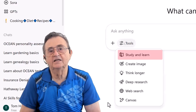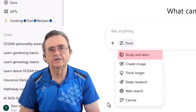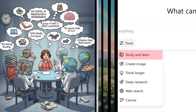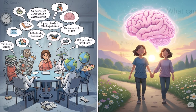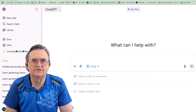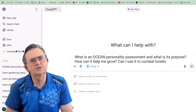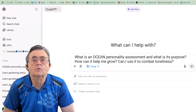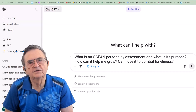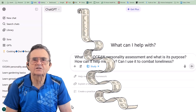This is basically you telling the AI, I'm not here to ask you to write my grocery list. I'm here to actually understand something, and I'm willing to do the work. It's like switching from casual dating to a committed relationship with knowledge. To really show you the difference this makes, I'm going to throw it a complex question. I've typed in: what is an OCEAN personality assessment and what's its purpose? How can it help me grow? Can I use it to combat loneliness? Now, this is the kind of question that would normally get you a response longer than a CVS receipt. But watch this magic happen.